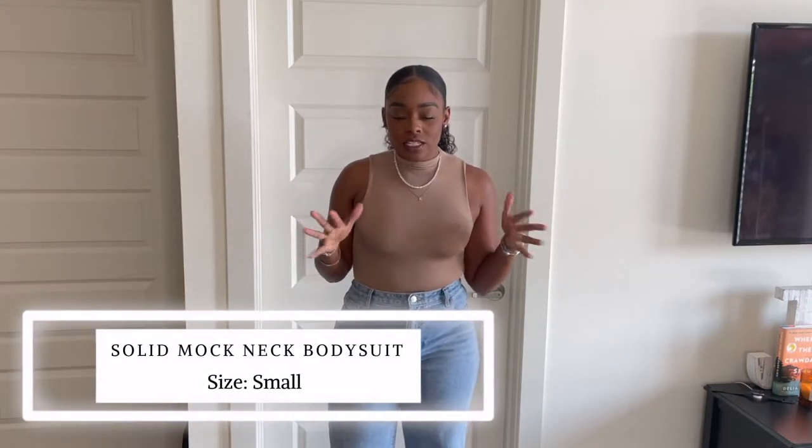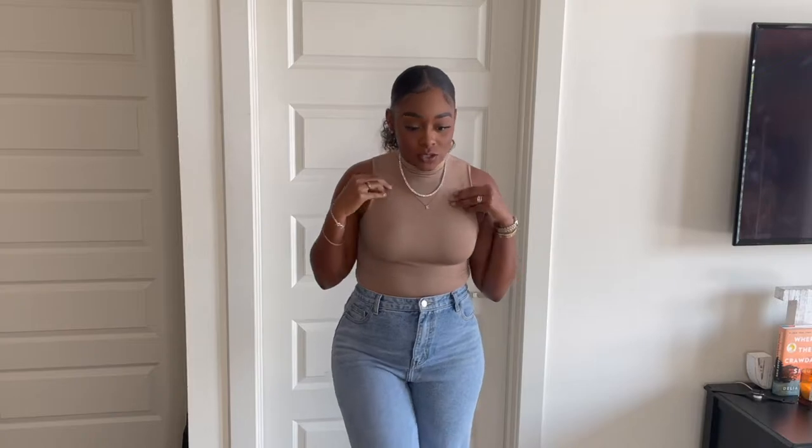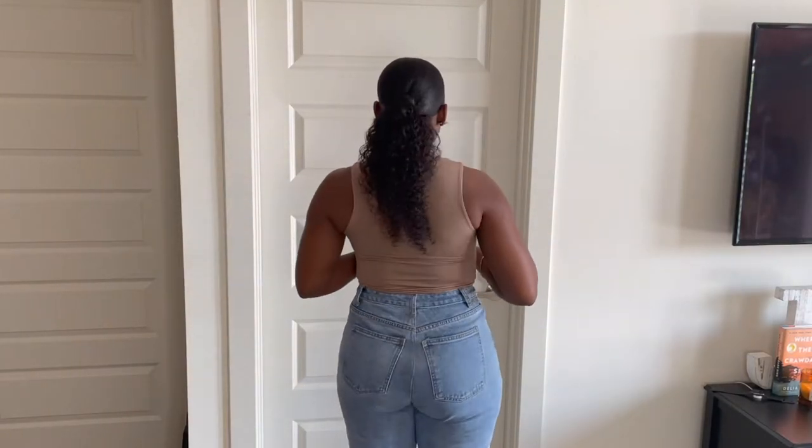So this is the solid mock neck tank bodysuit. It clasps in the front and snaps at the bottom. The only thing I don't like about this is that it is not a thong in the back — it's more like granny panty. But this is a straight-up dupe for the Skims bodysuit. I think I only paid $15 because it was on sale, and this is what it looks like.